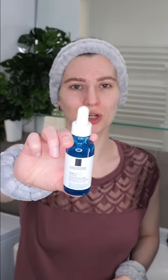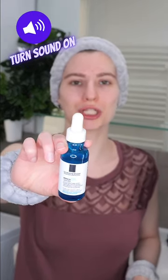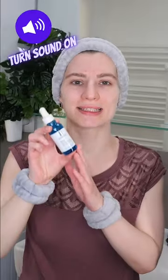La Roche-Posay Hyalu B5 contains Hyaluronic Acid and Panthenol, which help to hydrate, soothe, and repair the skin while giving you a temporary plumping effect. You can use it daily in the morning and/or evening. It's suitable for all skin types, so let's see how to apply it.